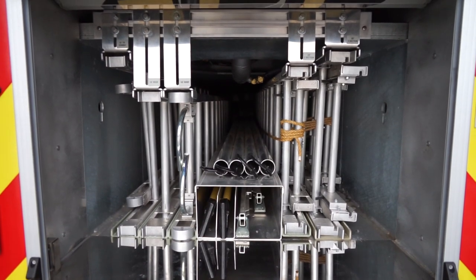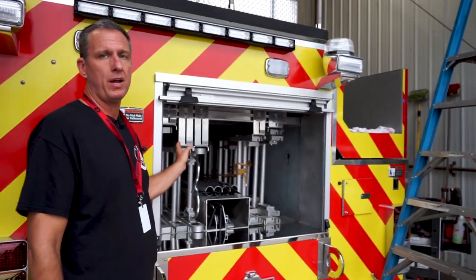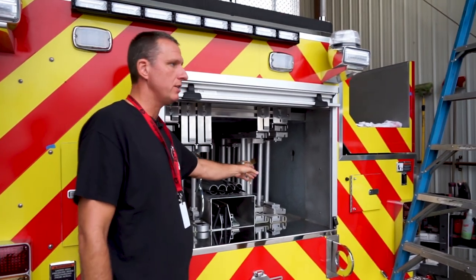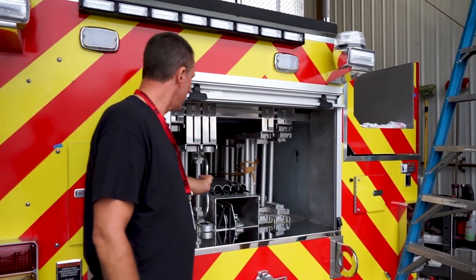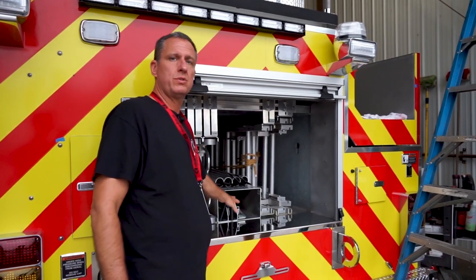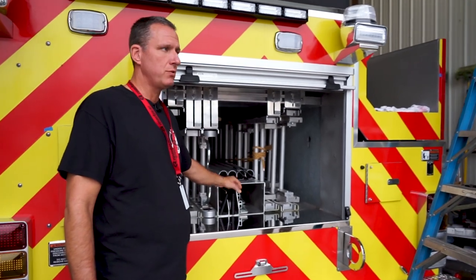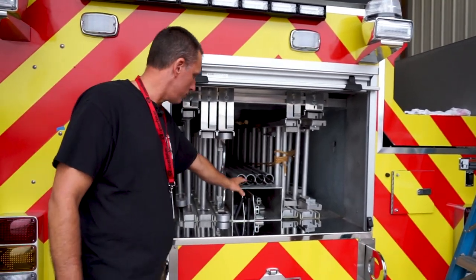The back compartment is where we've got the ladders that are required by NFPA on a ladder truck. So we've got extension ladders, roof ladders, and then we've got pike poles for doing overhaul in a building. We've also got hand tools right here as well.